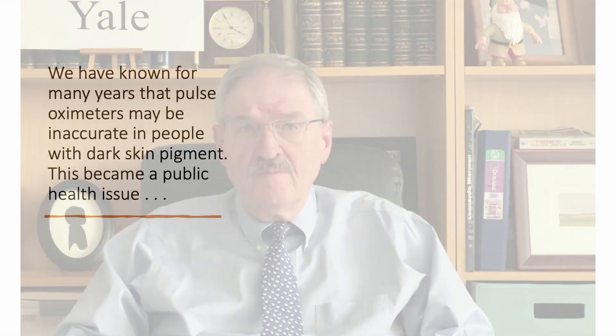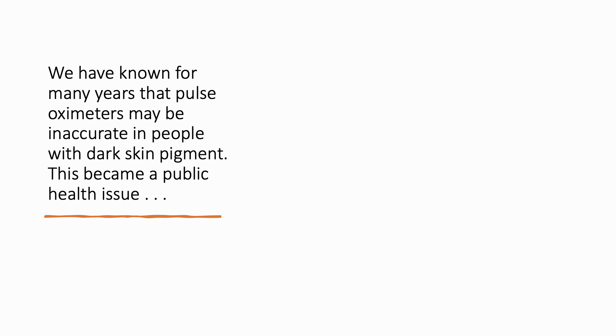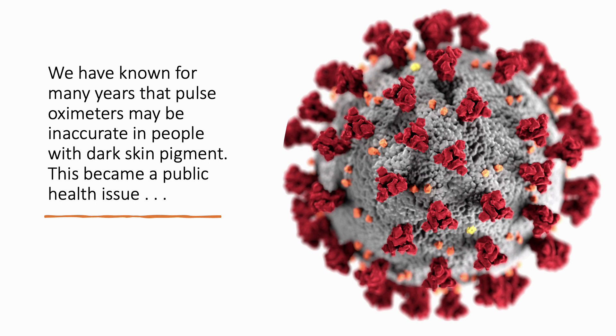I have been using oximeters for almost 40 years. We have known for many years that pulse oximeters may be inaccurate in people with dark skin pigment. This became a public health issue during the COVID pandemic.